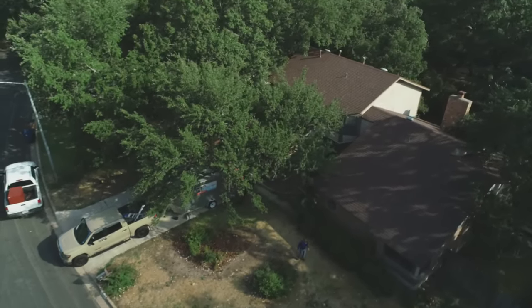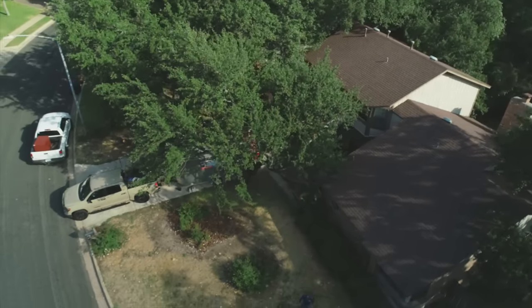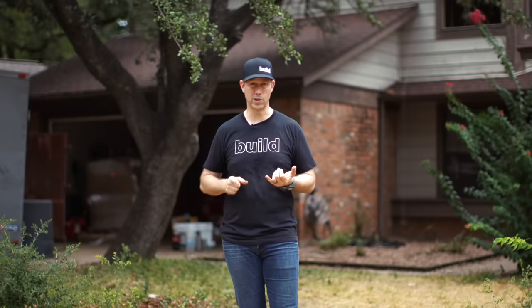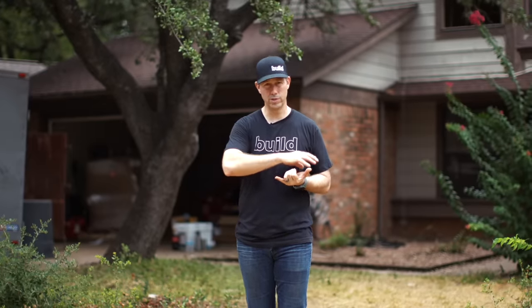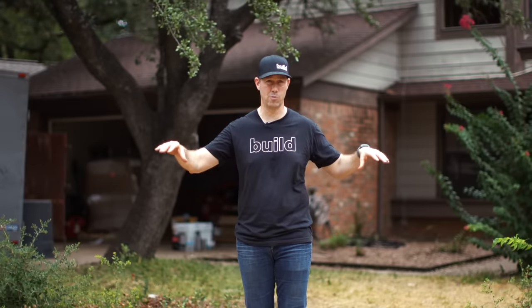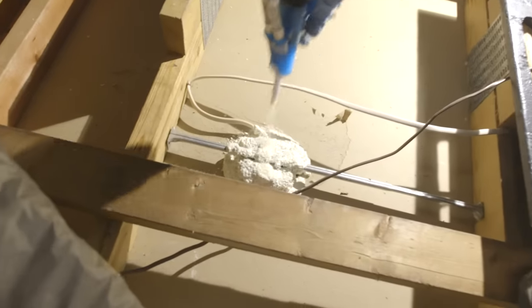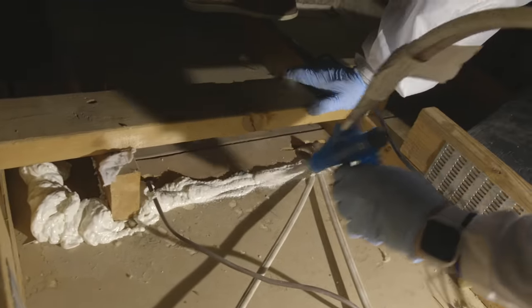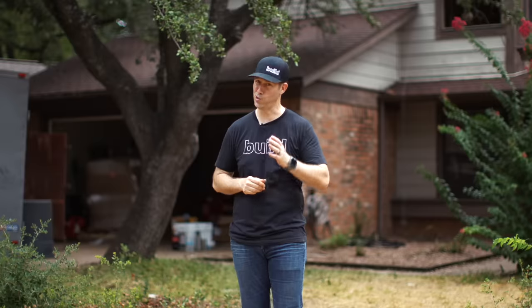So Insulation 2.0 — there are really three steps on this house behind me. First, we're going to suck out the old insulation to see what we're dealing with and find where air may be leaking from the house to the attic. Next, we're going to seal all those problem areas so air can't flow through. And then we're going to add more insulation. Let's get going.